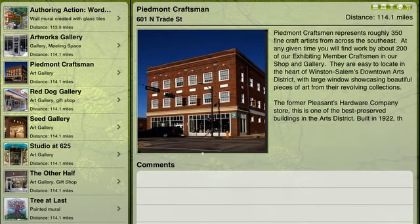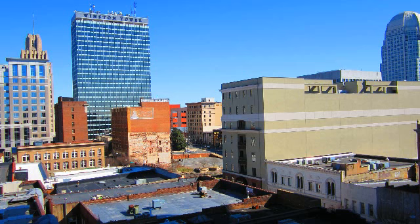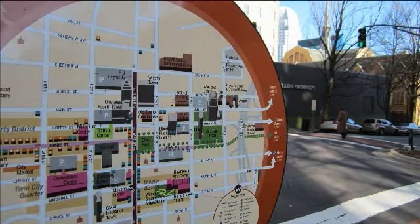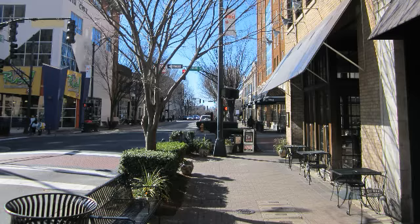Trex in the City Winston-Salem is an innovative, geolocation-based mobile application that takes residents and visitors of Winston-Salem on an interactive downtown tour. Now, anyone can learn about the treasures of our city as Trex in the City offers a seamless way to navigate downtown.